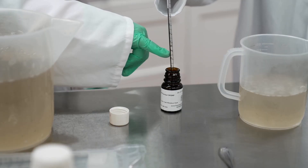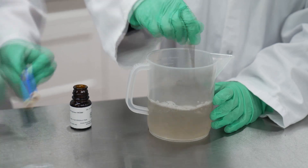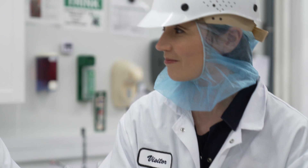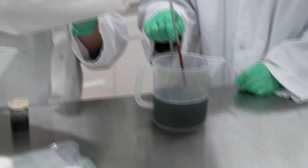We combine the sorbet base with flavor. Sorbet's main ingredient is sugar, unlike ice cream, which has milk and cream as main ingredients. It smells like chips — potato chips! We're going to add a little bit of color just to give it a green color.